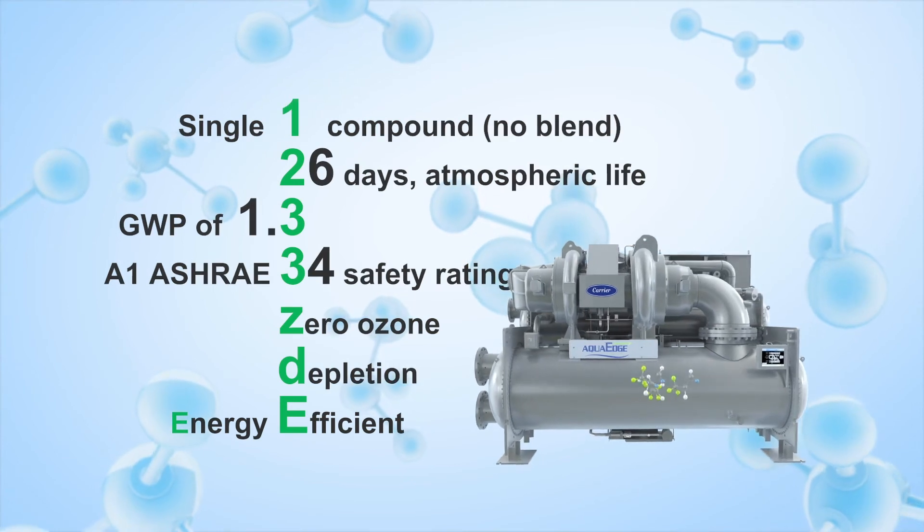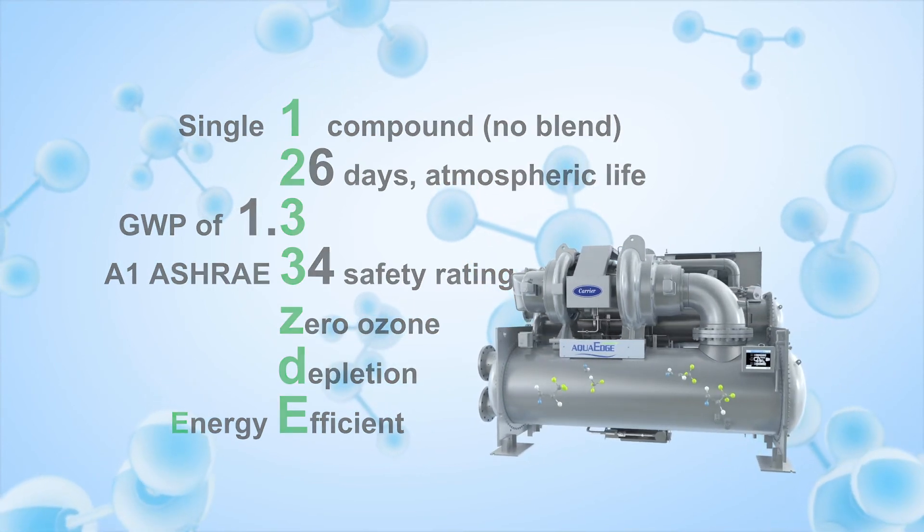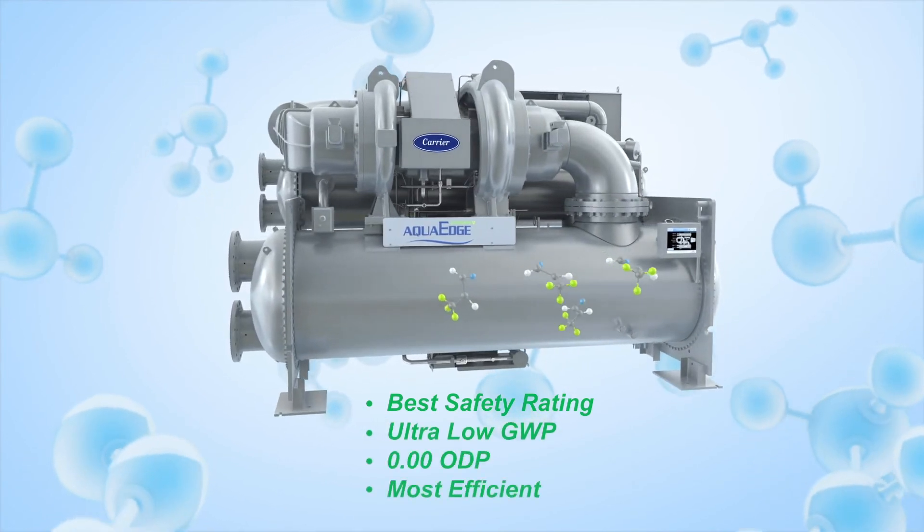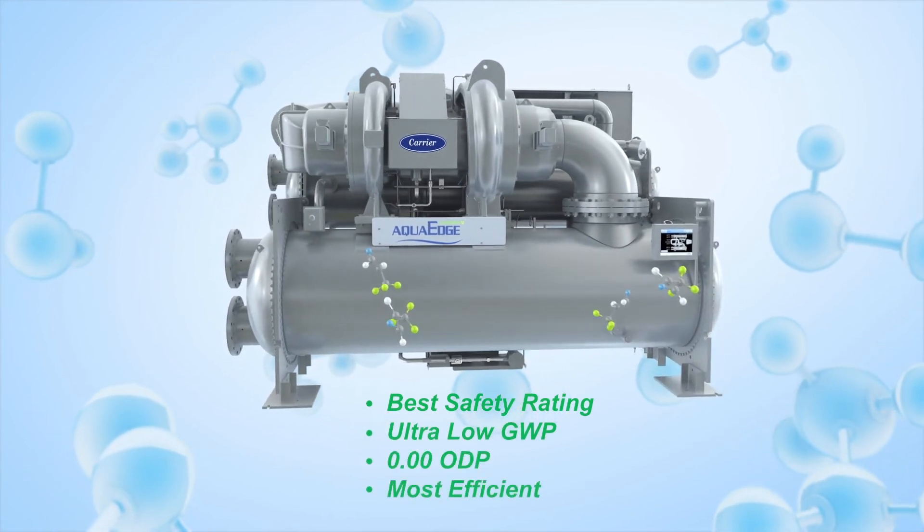With excellent overall environmental attributes, HFO1233ZDE is a refrigerant you can feel confident in using today and into the future.